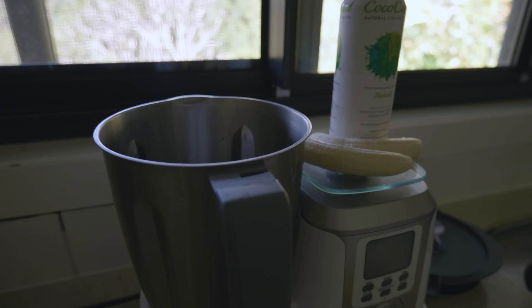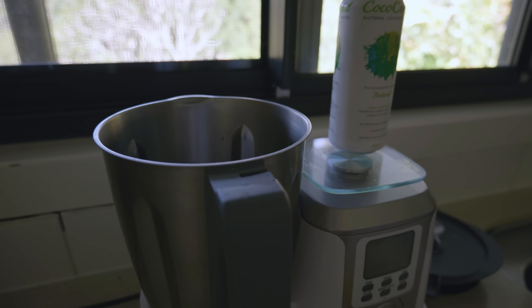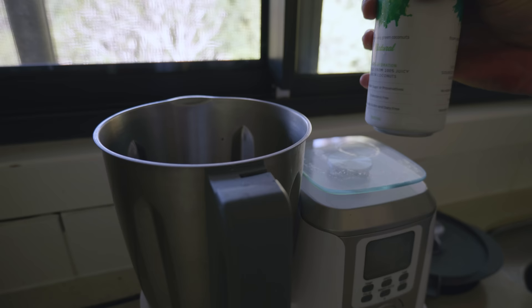I'm back from training now. First things first is a big smoothie. In this I've got some frozen banana, coconut water, a big tablespoon of honey and then a whole mango. Over the course of three hours today I lost about one and a half kilos of sweat while drinking one and a half litres of water an hour. It's bloody hot out there and this smoothie is a perfect thing to replenish your body with everything that you've lost.